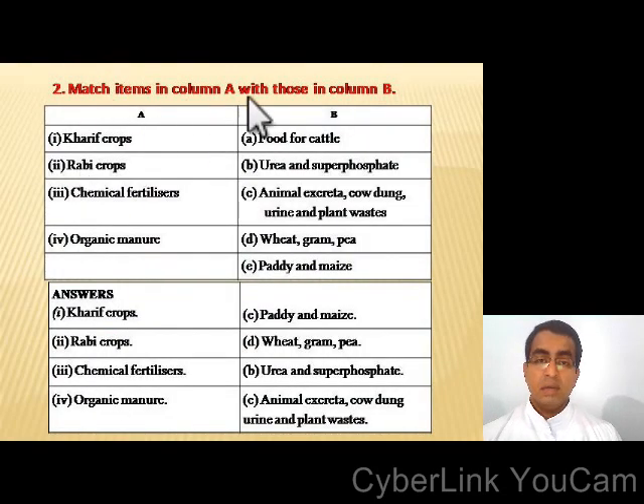Match the items in column A with those in column B. Answers: kharif crops — paddy and maize. Rabi crops — wheat and gram. Chemical fertilizers — urea and superphosphate. Organic manure — animal excreta, cow dung, urine, and plant-based.